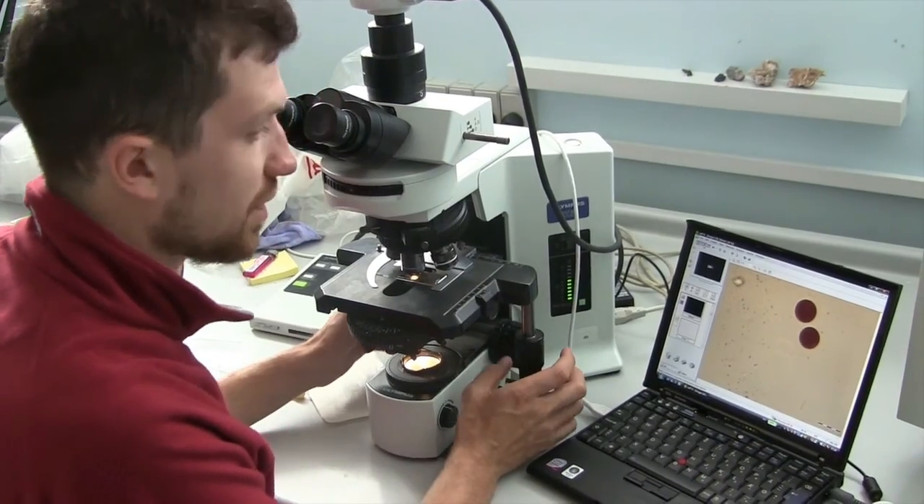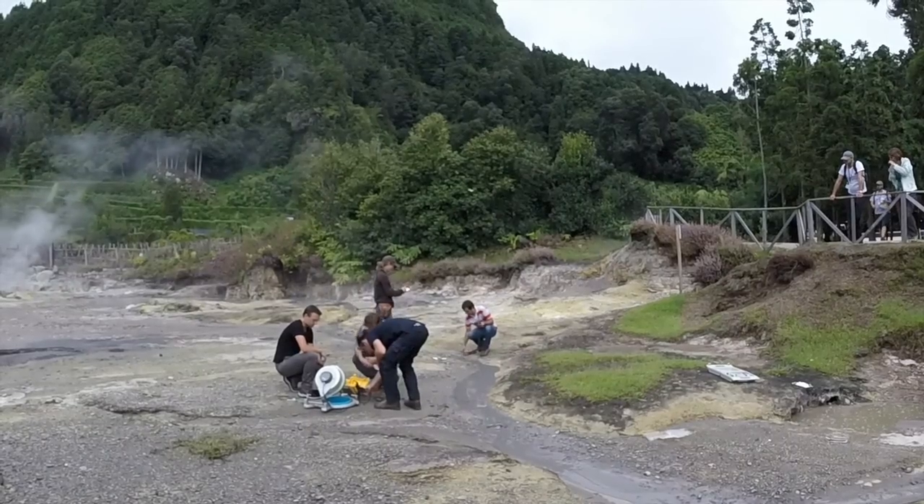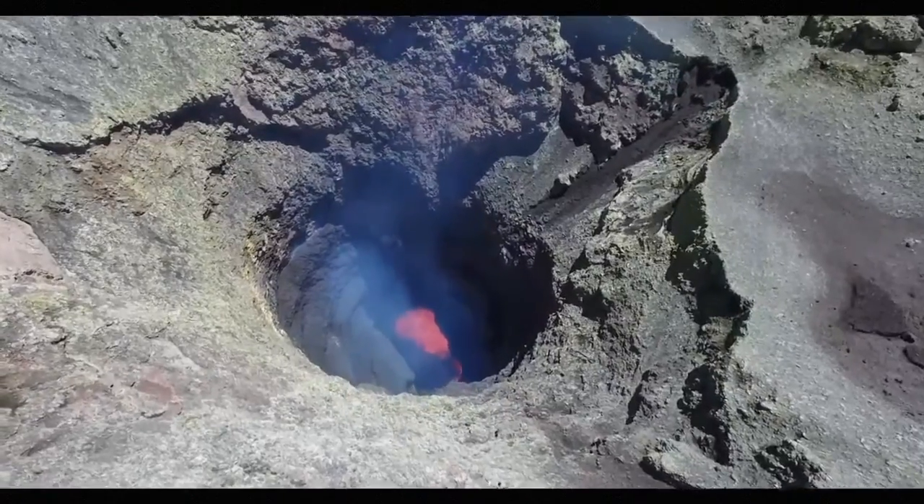Scientists in the Deep Carbon Observatory are trying to understand how this massive internal circulation system works so that they can figure out how much carbon is contained in Earth and how it cycles into and out of the atmosphere.